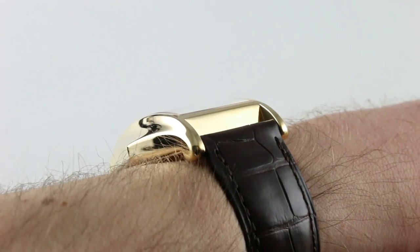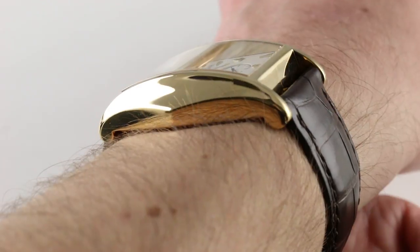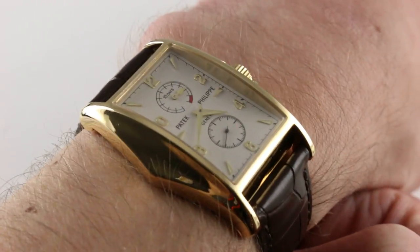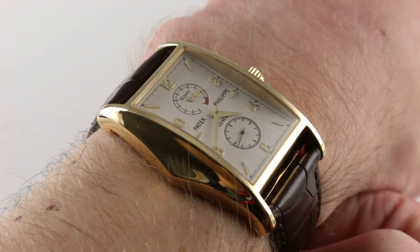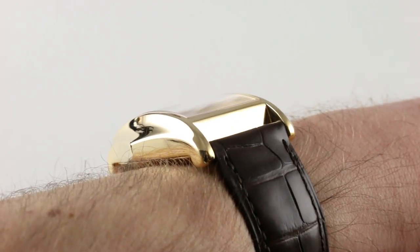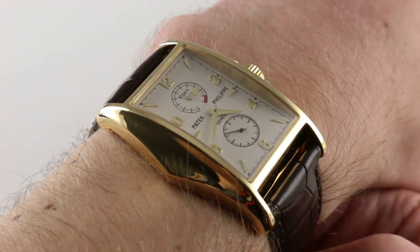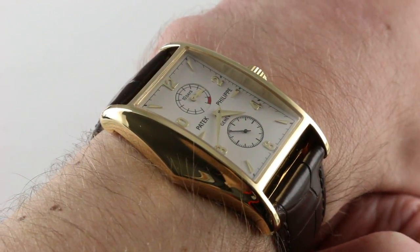Subscribe to our YouTube channel if you enjoy these videos, and please click on a card in the upper right-hand corner of the screen at any time during this video to see our full sales listing for this watch, with additional accessories included in the sale, high-resolution images for your desktop, and naturally complete pricing details for this Patek Philippe 5100J.